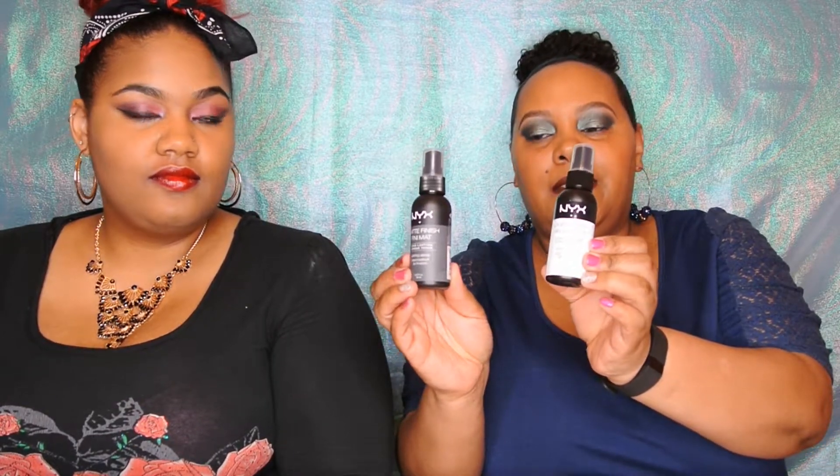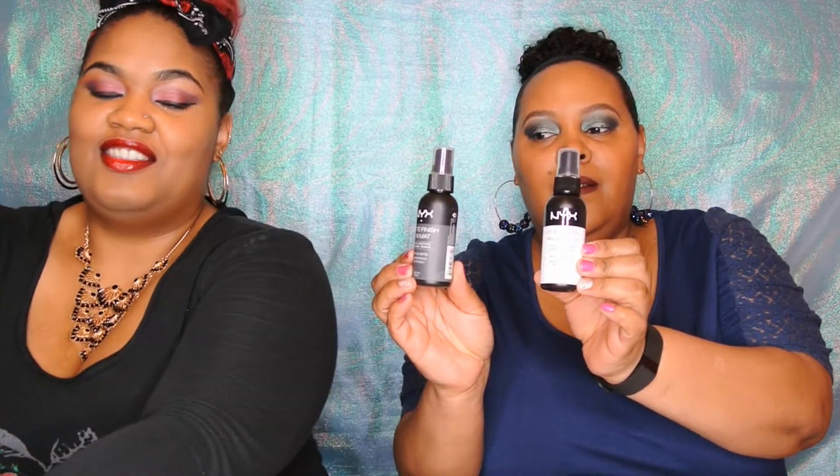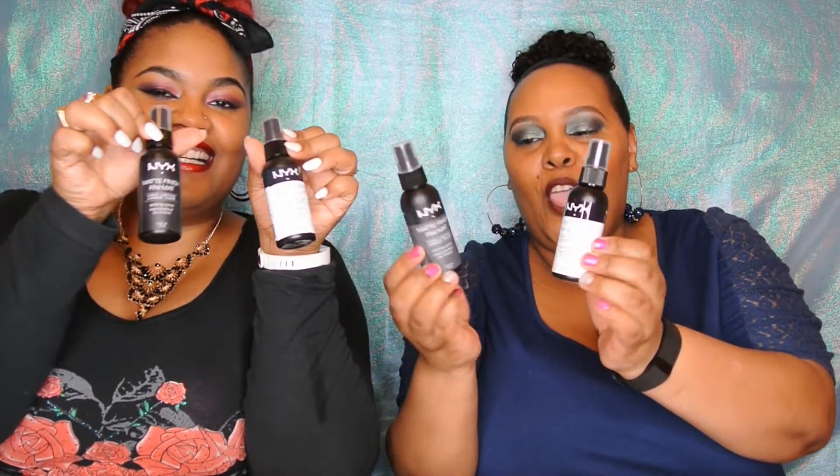I only purchased a few items from Ulta. The first two items are finishing sprays by NYX - I have the matte finish and the dewy finish. I just used the dewy finish today and she used the matte finish today, and so far so good. I like them.